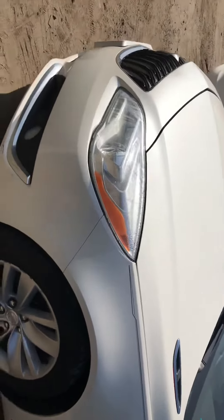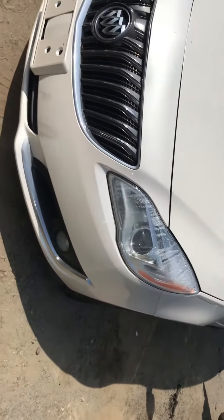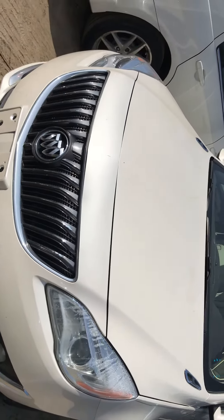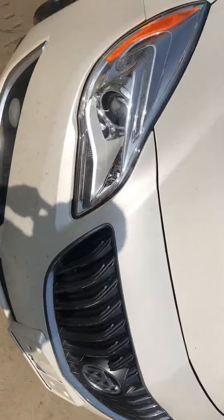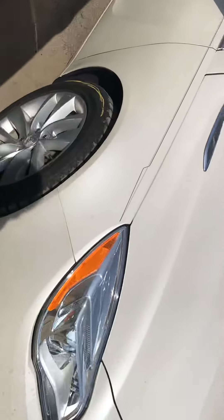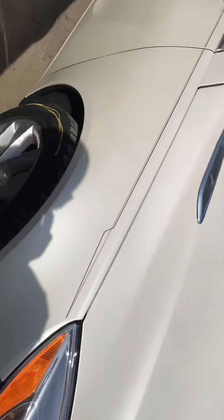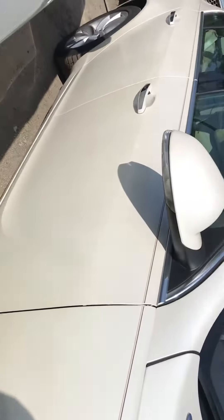2015 Buick Regal. Car starts. Headlights are foggy — had some water in it, car was a flood. Front bumper is good, hood is good, grill is good. Other headlight is good, no water looks like it's in it. Fender is good. Front and rear passenger doors are good.